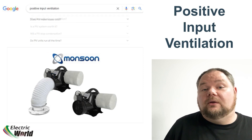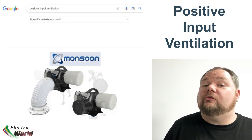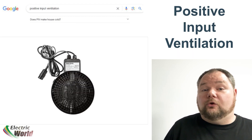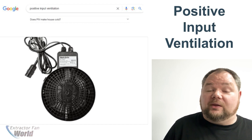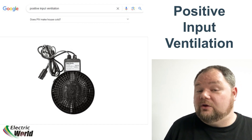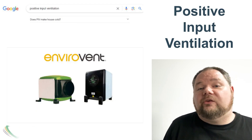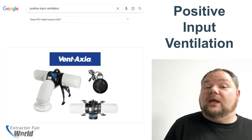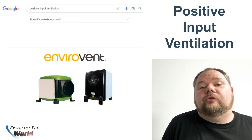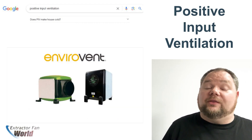Question number five: Does PIV make your house cold? The simple answer is no, but it depends on the model of PIV unit you install. Many PIV systems include a heating element to warm the air before introducing it into the property, with a summer bypass function so hot air isn't introduced when the ambient temperature is high. Not all PIV units have this heating option — for a non-heated unit, the temperature of the air introduced will depend on the loft air temperature. The majority of PIV systems we sell incorporate the heating element, and we would recommend using this option.